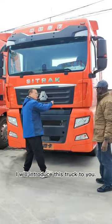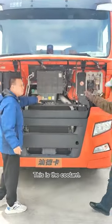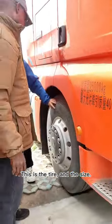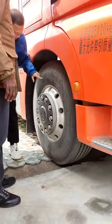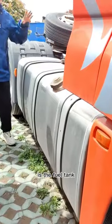I will introduce this truck for you. This is the current cleaner. It's a tire — a set of tires. This is the size of the tire, see here. It's an air tank.